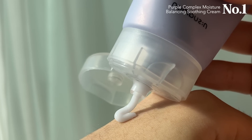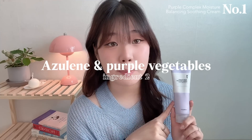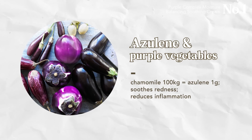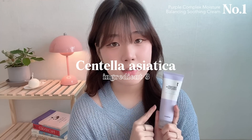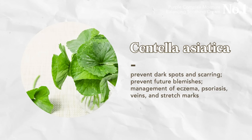It soothes my whole being. The reason the cream is purple — this pretty pastel purple color — is not from artificial coloring. The purple actually comes from natural ingredients like azulene and purple vegetables, which are known to soothe the skin. I love that it uses natural ingredients, especially for my very sensitive skin. The third ingredient is centella asiatica, a natural herb very popular for calming acne skin and acne scars — it helps with healing and helps get rid of the spots acne leaves behind.